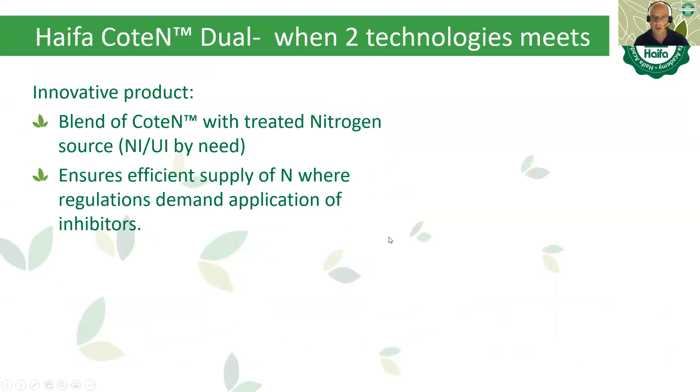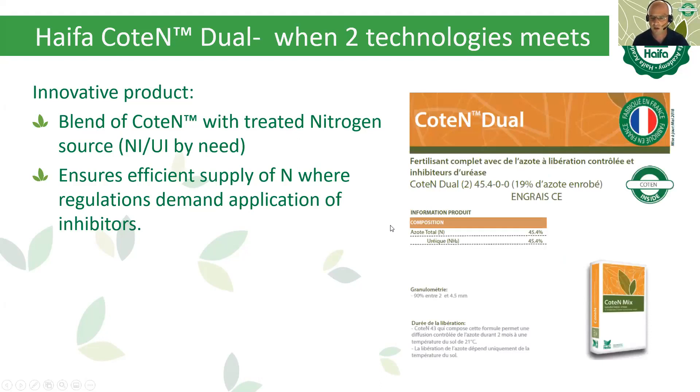Cotene Dual is a product available in France that covers both technologies — Multicoat CRF technology combined with inhibitors. We do this because some regulations demand inhibitor application. As we showed in the potato trial results, inhibitors alone are not a full solution; the combination with CRF is the full solution.